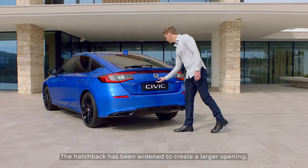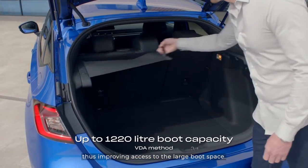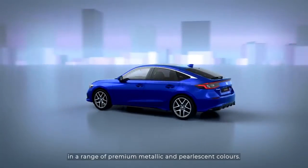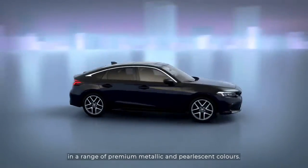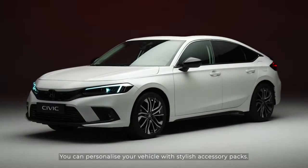The hatchback has been widened to create a larger opening, thus improving access to the large boot space. Your new Civic is available in a range of premium metallic and pearlescent colours. You can personalise your vehicle with stylish accessory packs.